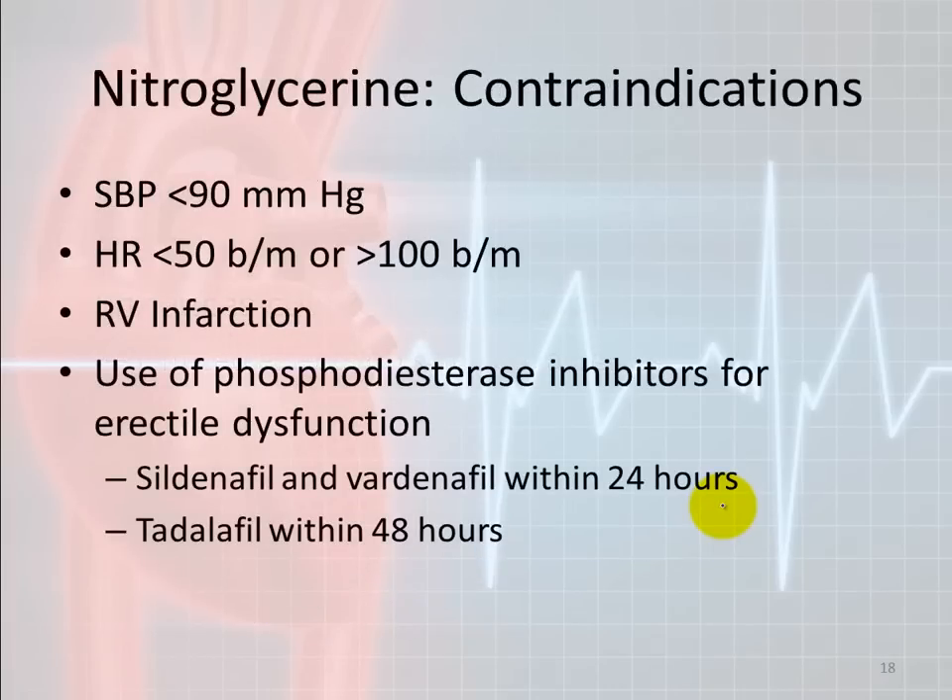Nitroglycerin can be given IV or sublingual. The American Heart Association uses a blood pressure below 90 systolic as a contraindication — you cannot give nitroglycerin. If the heart rate is less than 50 or over 100, this is also a contraindication.